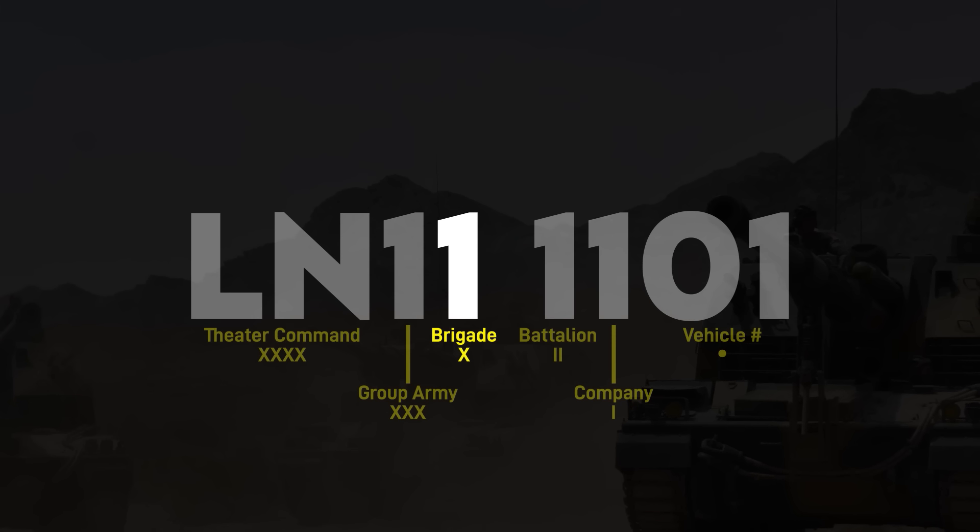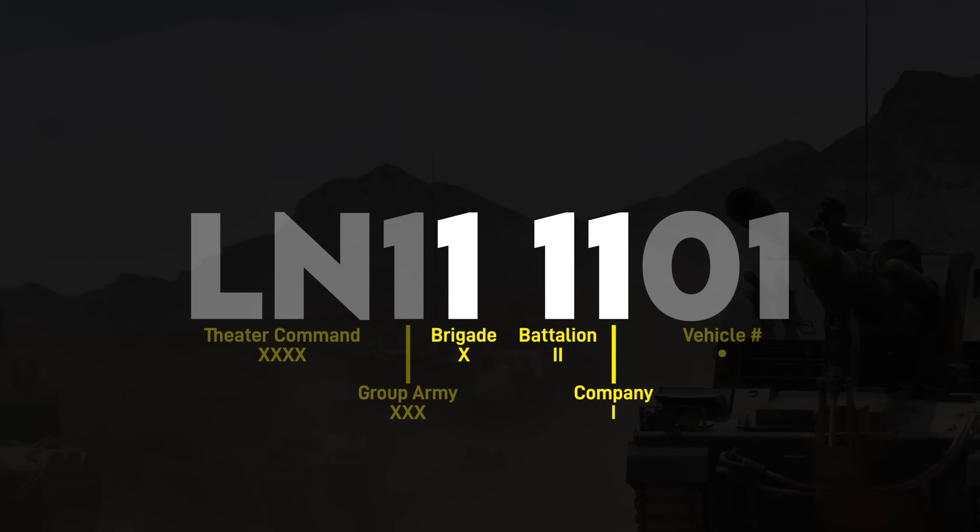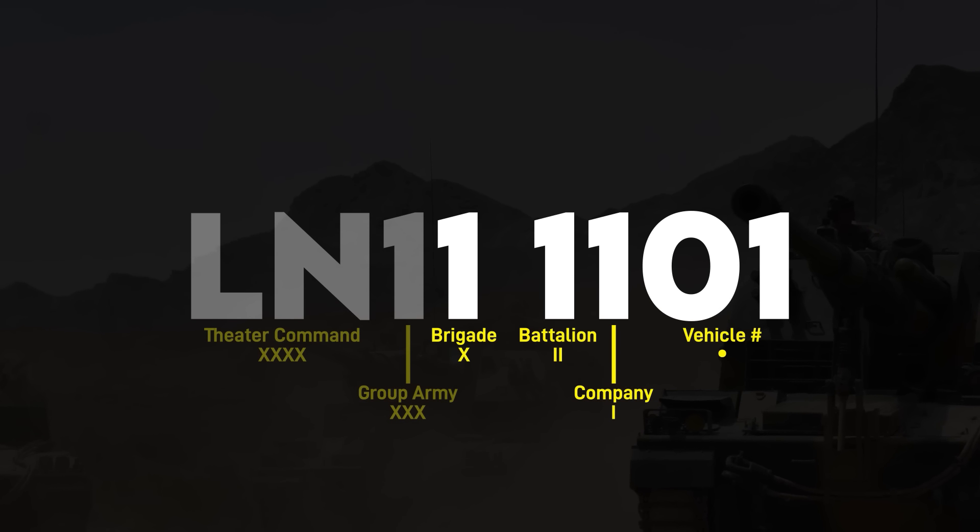The fourth number in the sequence pertains to the combined arms brigade, also presumably ordered sequentially. The next four numbers identify the vehicle's placement within that brigade: the first number shows the brigade-level subunit, usually a battalion; the second number, the company within that battalion; and the last two, the number of the vehicle itself within the company.